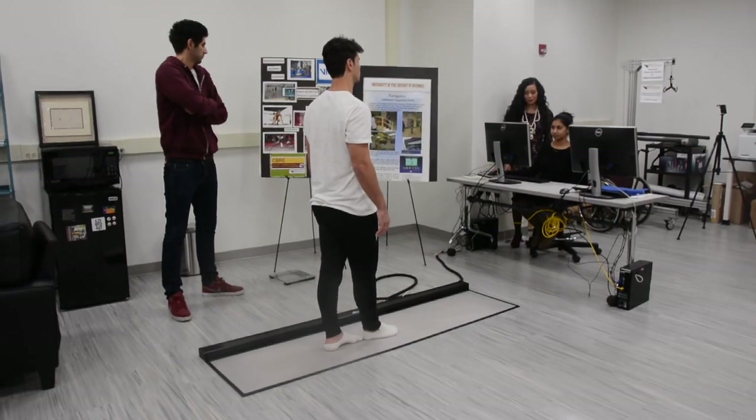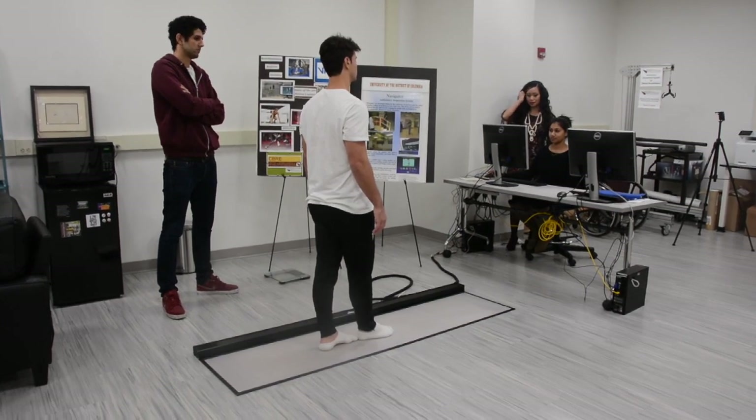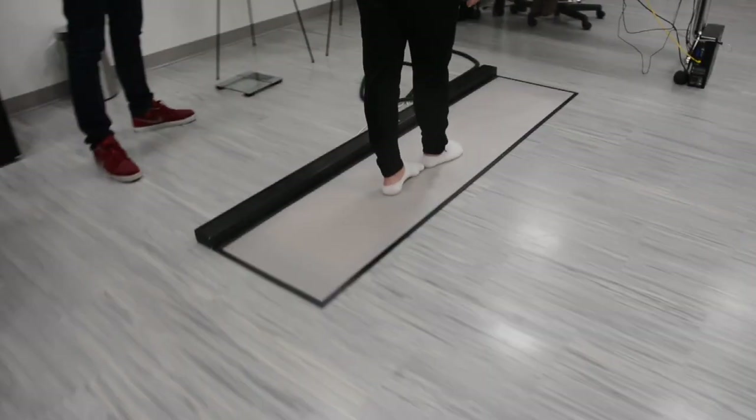When the student athletes come to the laboratory, what is it that you'd have them doing? There's one particular study that the student soccer athletes have been working with. We have a force plate walkway which measures the person's ground reaction forces — we also use the same technique for people that have balance impairments.